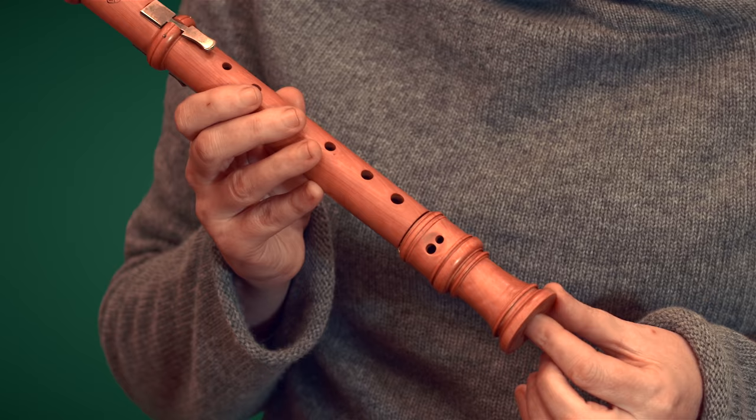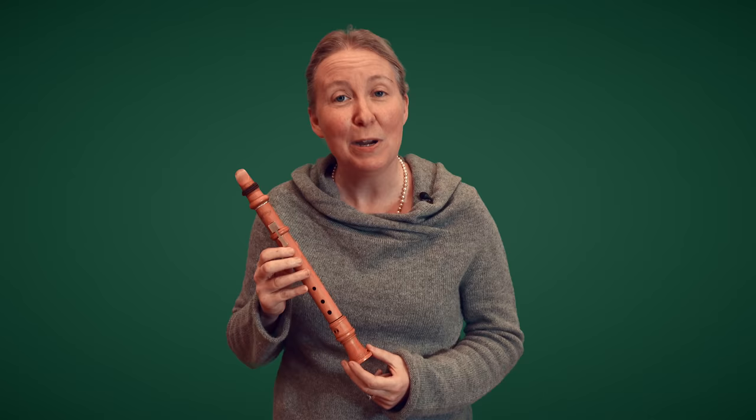The very first Chalumeau duets were published in Amsterdam in 1706, and that was a long time before any clarinet duets were ever published. They were also very popular in the Habsburg court — we know that because there were over 40 operas that had Chalumeaux in them. But I need to tell you a little bit more about the fact that they come in packs, in consorts, just like recorders do.